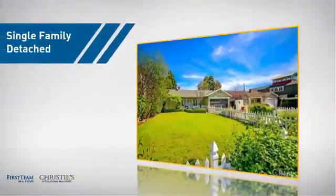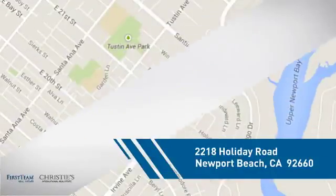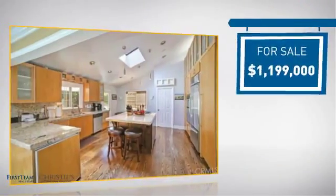This detached home is a great choice for families who want the privacy of their very own lot, and it's located in this area. Currently listed at just under 1.2 million dollars.